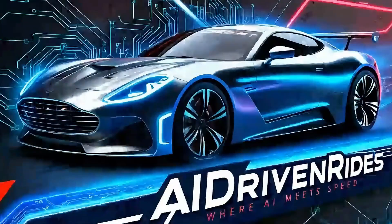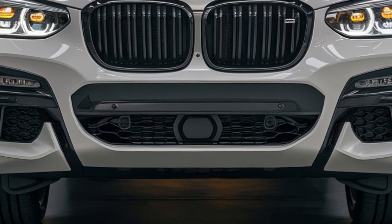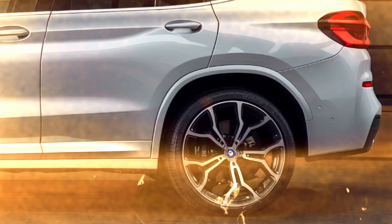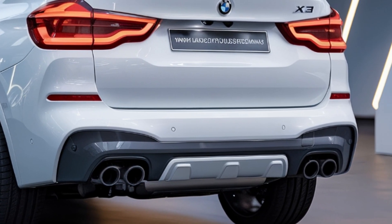Welcome to AI Driven Rides. If you're passionate about cars, technology, and the future of driving, you're in the right place. Today, we're diving into the highly anticipated 2025 BMW X3, a luxury SUV that's turning heads with its sporty design and cutting-edge features. Let's get into it.